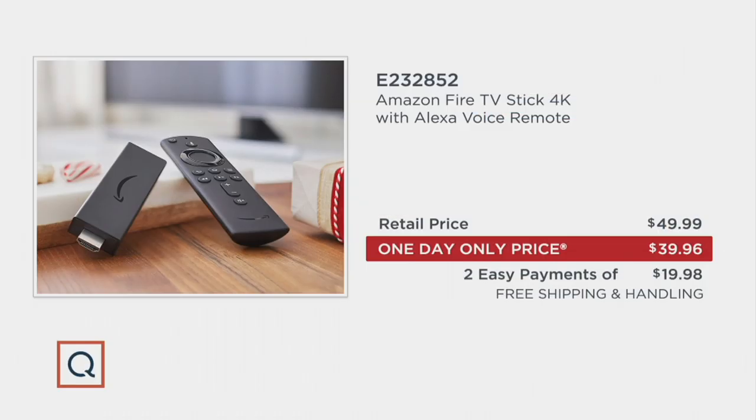The retail price is $49.99 — these are out there everywhere. But today at QVC, the one-day-only price is $39.96. Even better, you can break that payment up into $19.98 over two months with any major credit card. You don't have to be a member of any special club — any major credit card, even PayPal. And free shipping and handling.